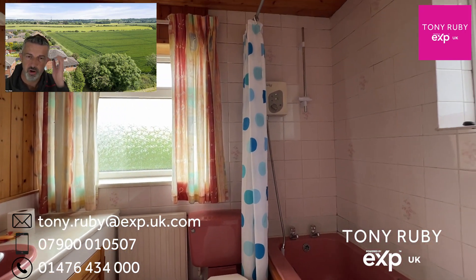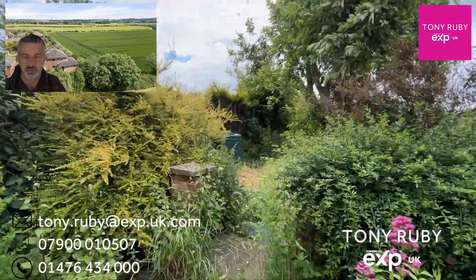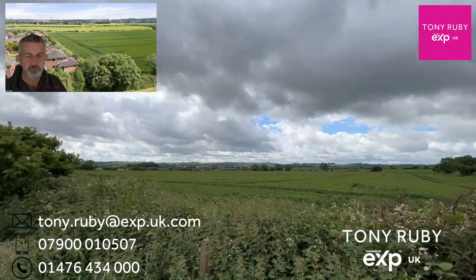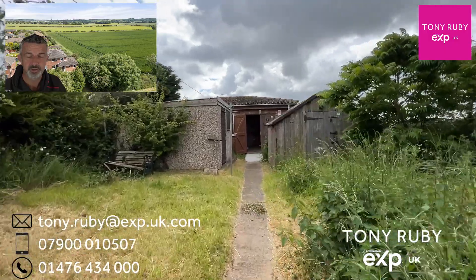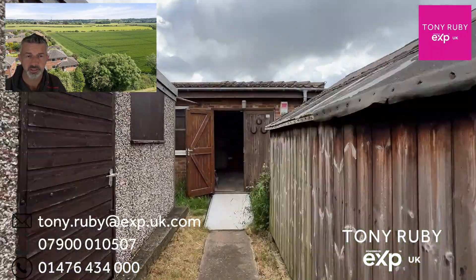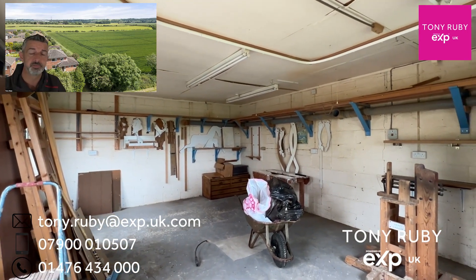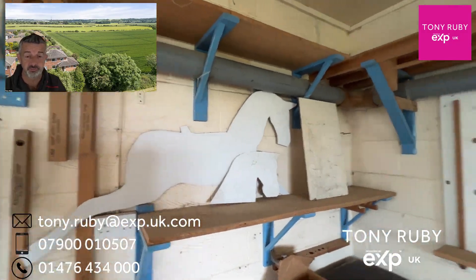Heading downstairs and to the rear, there are good-sized gardens that need a little attention to bring them up to a certain standard, but at the bottom there are all sorts of options and opportunities. The workshop itself is a lovely big space and would be a great work-from-home space, studio, creative space, garden bar or somewhere to operate a small business from. If you'd like more information about this home being sold with no chain, please get in touch with the contact details on the screen. Thank you very much for watching.